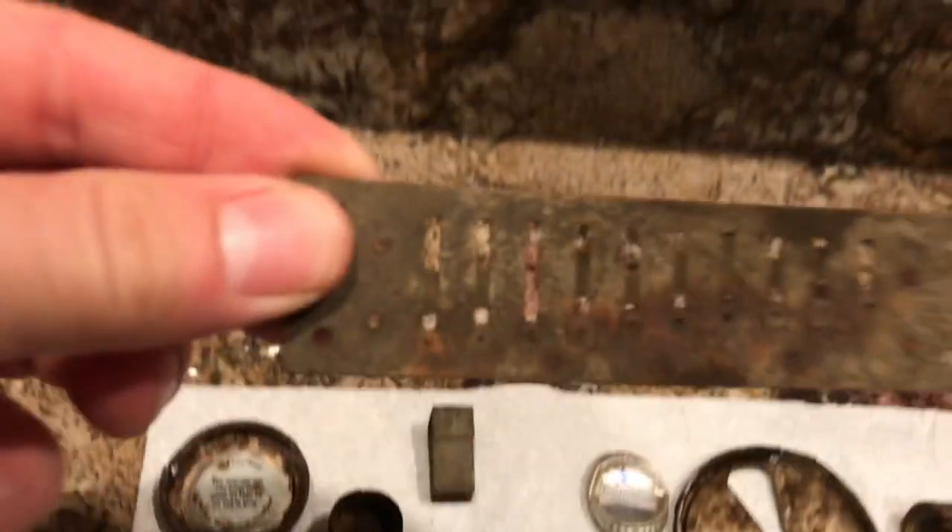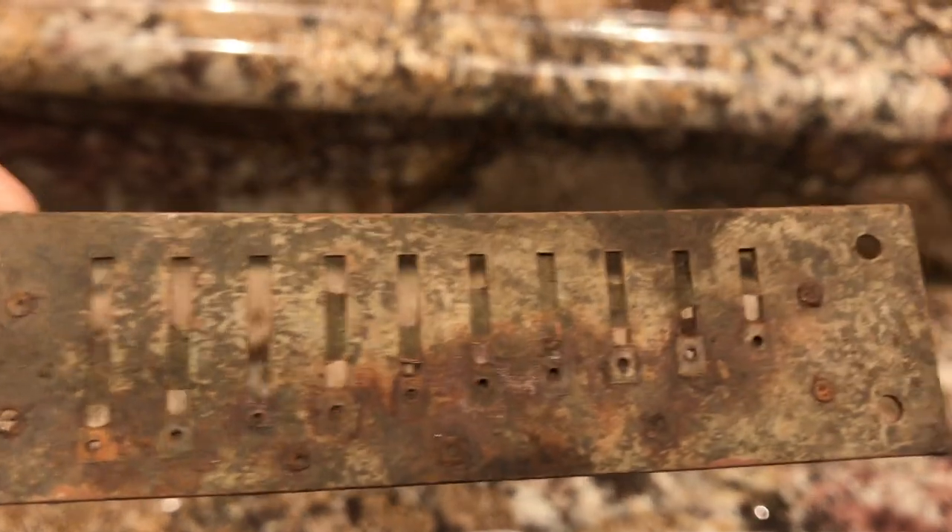One nail, another part of a harmonica — found the other part of a harmonica too. You can see how it goes from the high tones to the deep tones. Pretty cool.